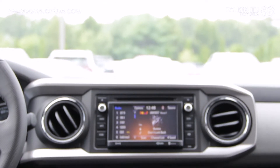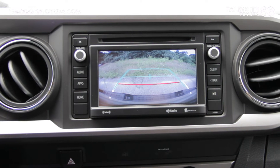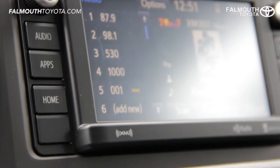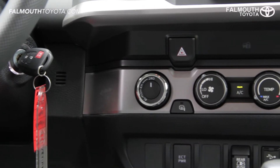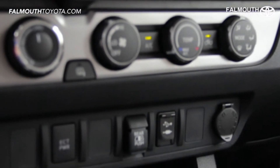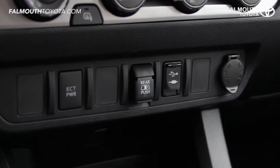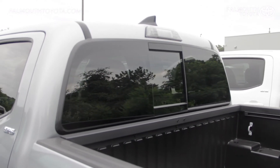The center console has two more vents with metal accents along with a 6.1-inch touchscreen with Entune Audio Plus including a backup camera, Scout GPS, XM radio, and much more. Below that are your hazard lights, drivetrain selection, heated mirror, and climate controls. The ECT power button provides an extra boost of power handy for towing, passing vehicles on the highway, or climbing steep grades. There's also a power rear window in the double cab V6 only.